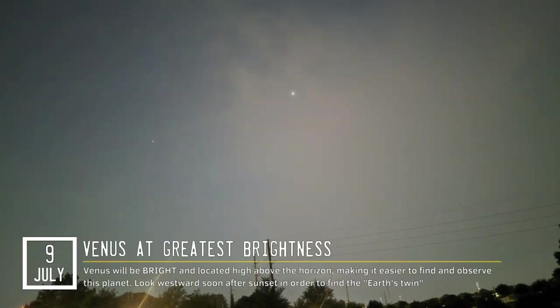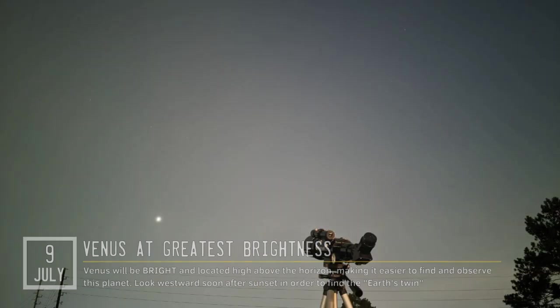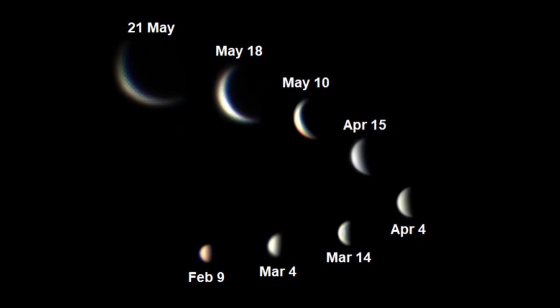Two days later, Venus will reach its greatest brightness, casting a very radiant glow upon our planet. Look westward after sunset in order to find Venus. Trust me, it's impossible to confuse it with anything else. The phase of Venus will change throughout the month as it will be orbiting the Sun.